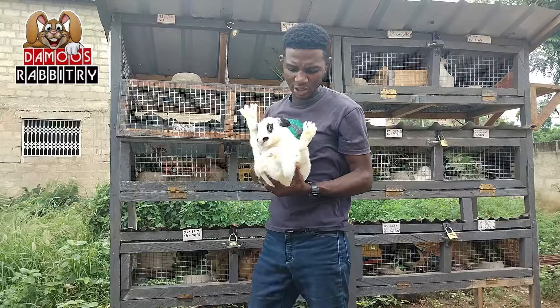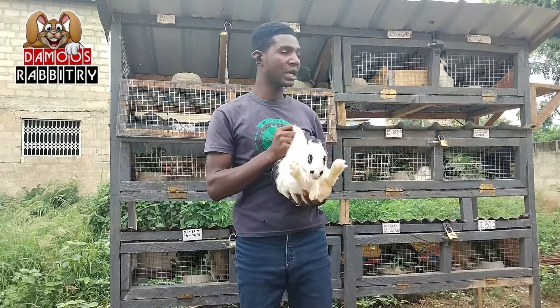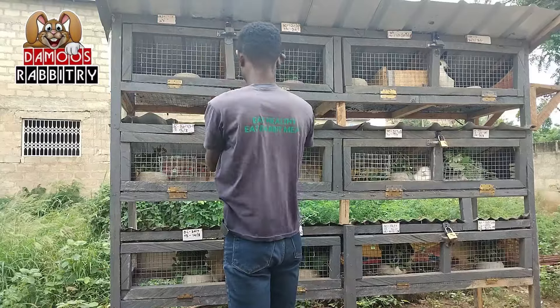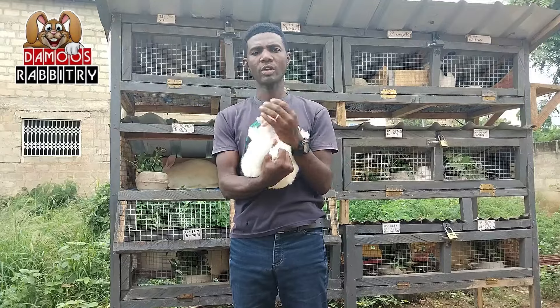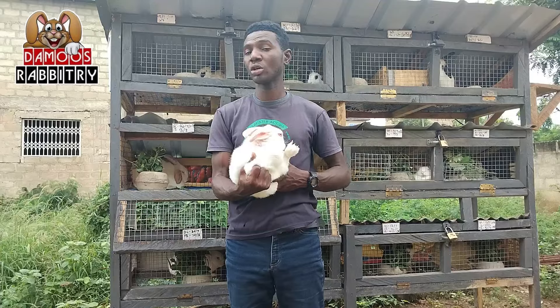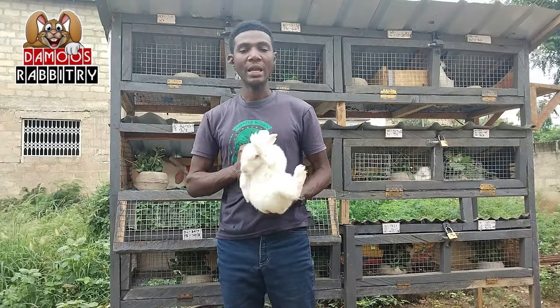So here I have English Spot slash Checkered — they're not fully Checkered. These are the breeds I'm trying to specialize in and breed more. I also have the New Zealand White, which is also a very nice breed. I'm doing this to avoid mixing breeds, because I believe when you focus on a particular breed, it helps. Try to cross a Chinchilla with a Chinchilla, a New Zealand with a New Zealand.